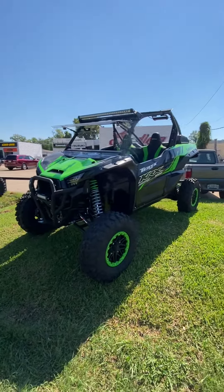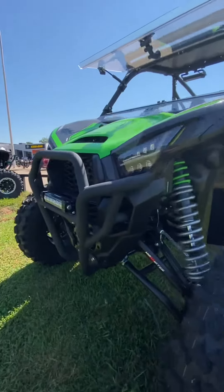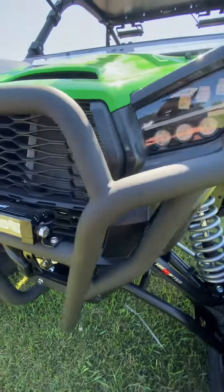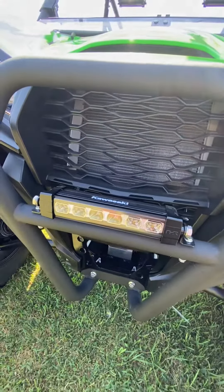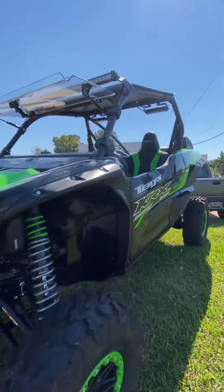It looks great with the Kawasaki light kit we put on and the front bumper. We got the front bumper right here from Kawasaki with the upgraded LED light bar, and the light bar right there on the top.